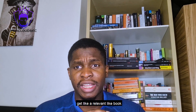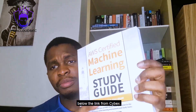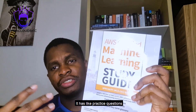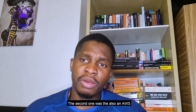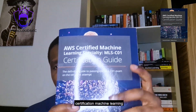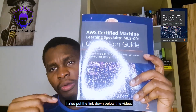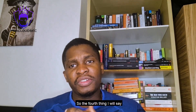The third tip is to get a relevant book to use as your study guide. The two I used were the AWS Machine Learning Study Guide from Cybex — I'll put the link down below — which has practice questions and is really good. The second was the AWS Certification Machine Learning Study Guide, and I'll also put that link down below.